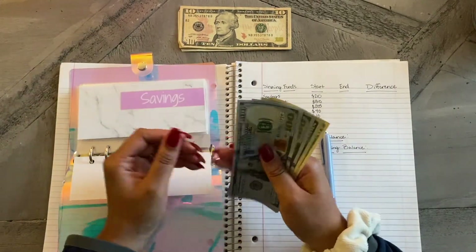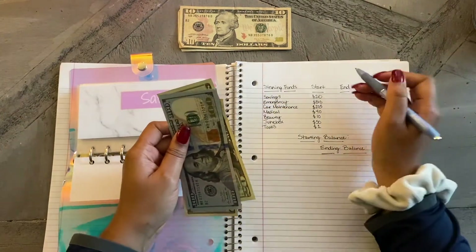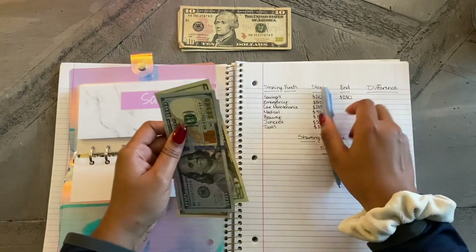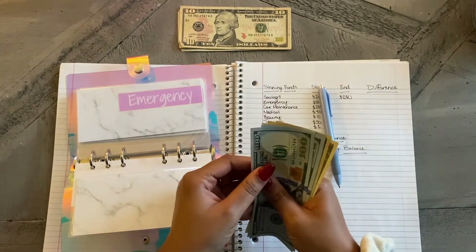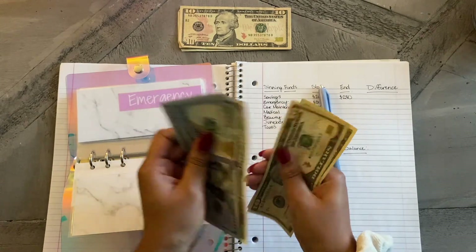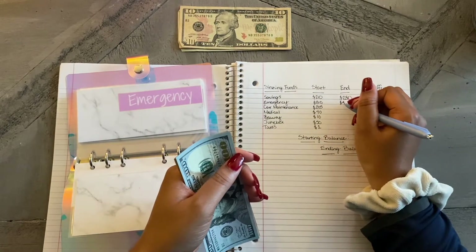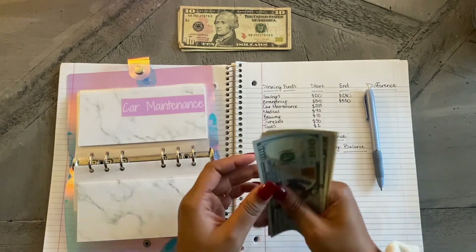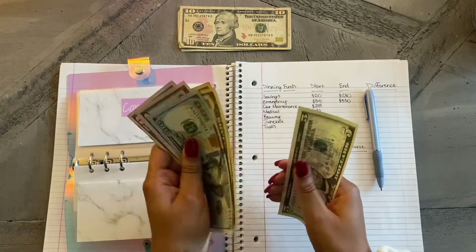For my savings, what I have is $230. For emergency, what I have is $330. For car maintenance, what I have is $225.